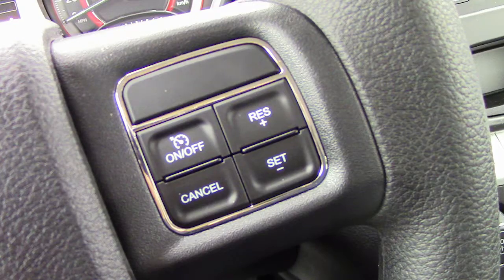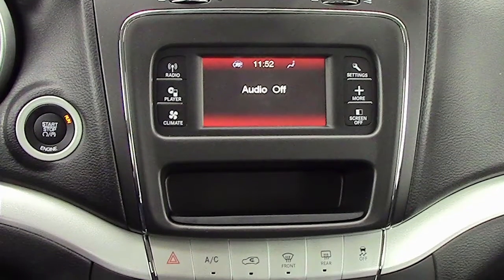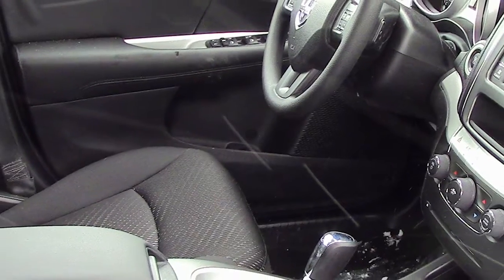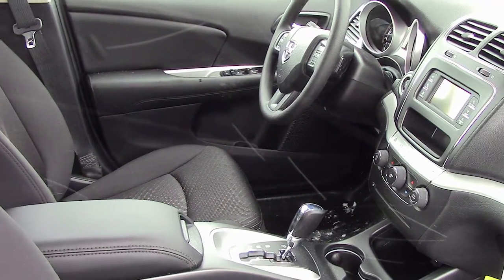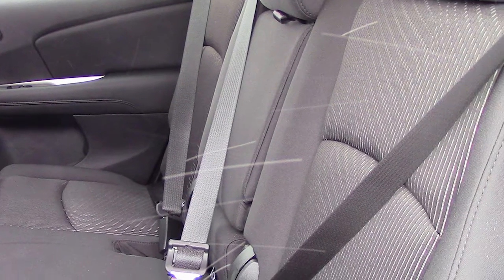cruise control, and a media center with AM/FM radio, a CD player, MP3 input jack, and air conditioning. The interior features all-cloth seating with a front center console and a rear folding seat.